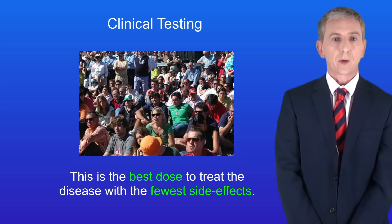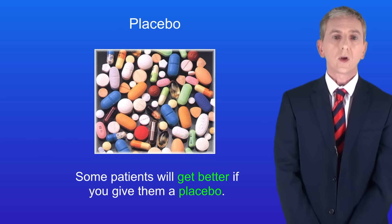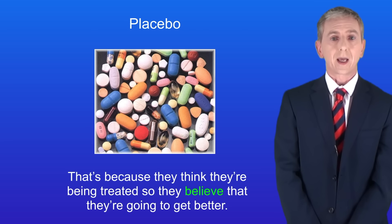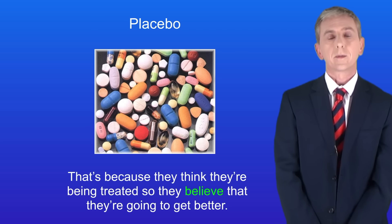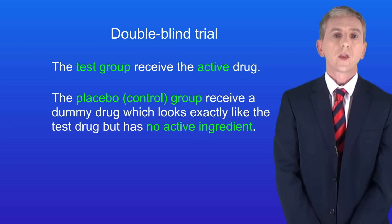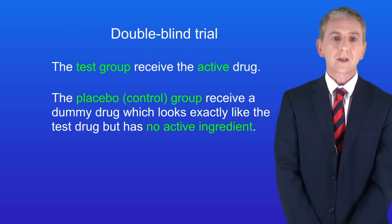One key idea about drug testing you need to understand is the idea of a placebo. A placebo is a tablet or an injection with no active drug in it. Some patients will get better if given a placebo because they think they're being treated and believe they're going to get better. So most drug tests are double blind. In a double blind test, the test group receives the active drug, while the placebo or control group receives a dummy drug that looks exactly like the test drug but has no active ingredient.